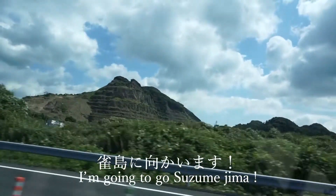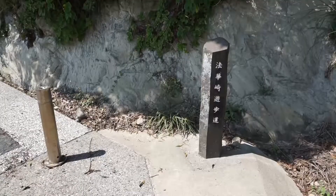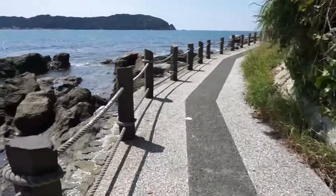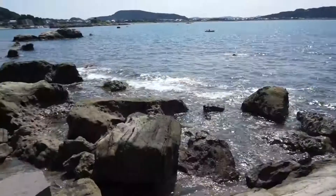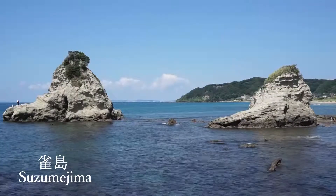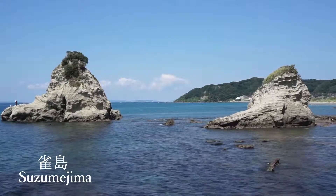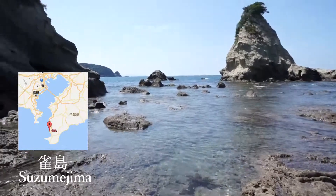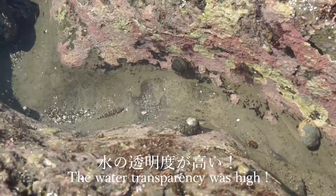After visiting Umihotel, I went to Suzumejima. I had to get out of the car and walk a little to get to Suzumejima. The water transparency was high and it was a very beautiful scenery.